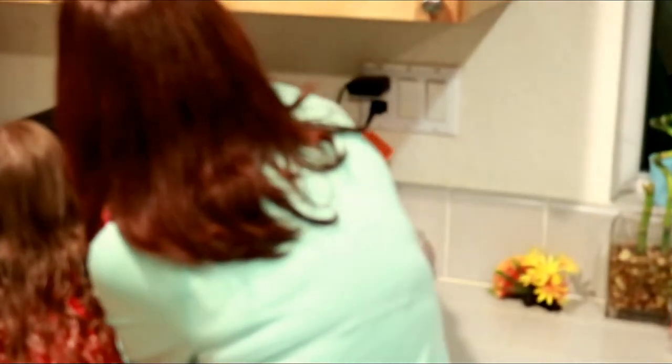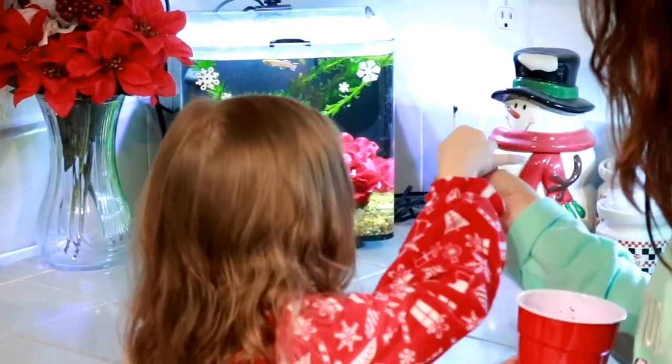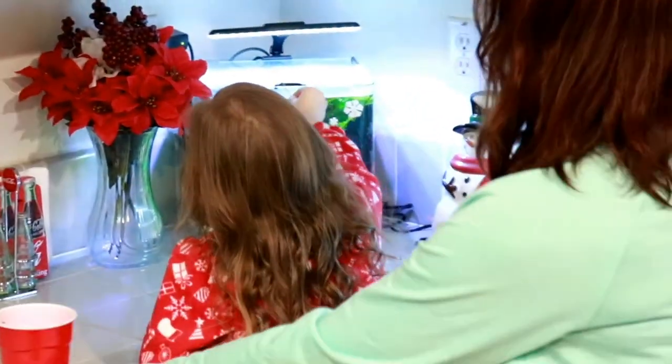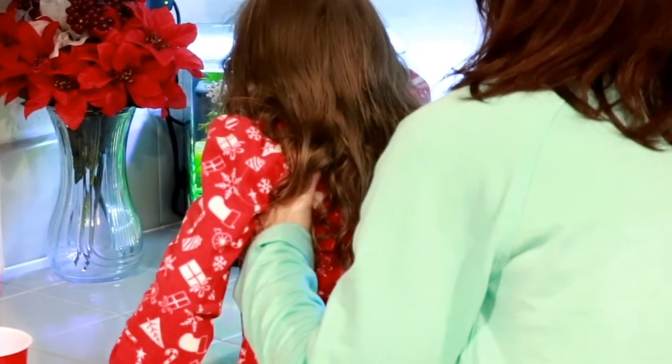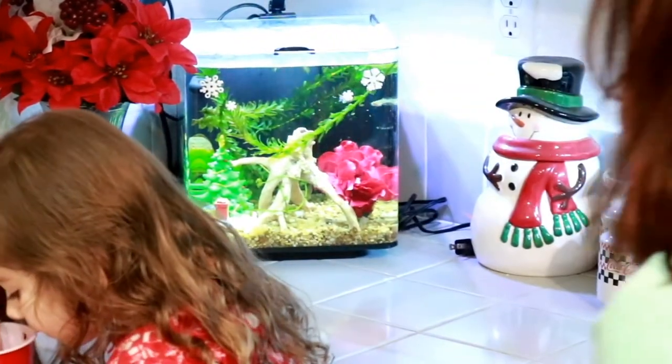So you're just gonna dip it in there like that. Good job! Alright, we're gonna go to the next tank, honey. We've got to feed the rest of the fish. You want to try on your own? Just dip it — dip the green in there. Yeah, there you go! Good job! Alright, let's move to the next tank.